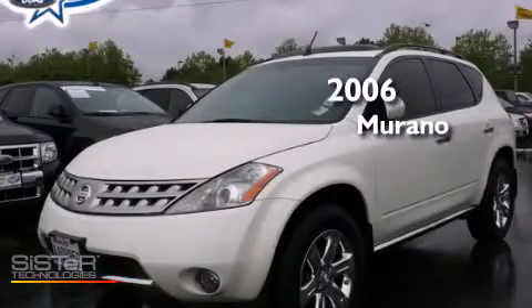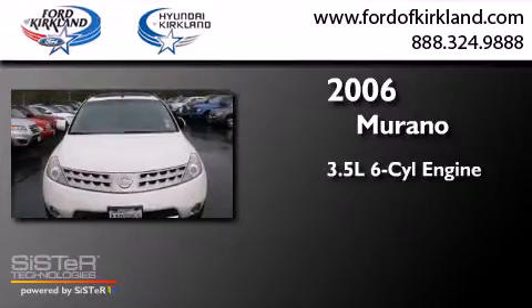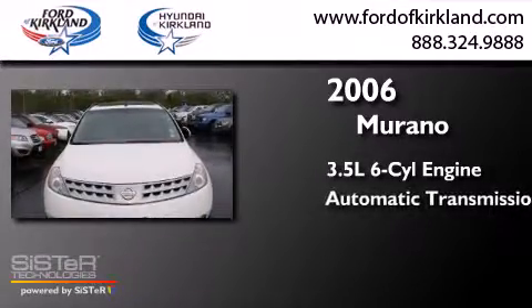This is a 2006 Nissan Murano. It has a 3.5-liter six-cylinder engine, an automatic transmission, and all-wheel drive.